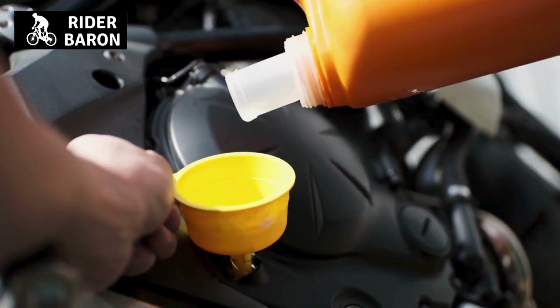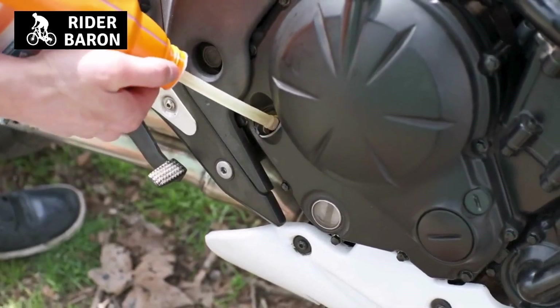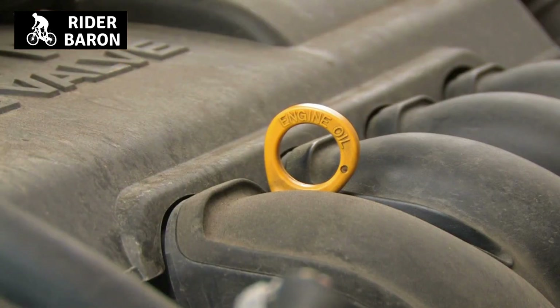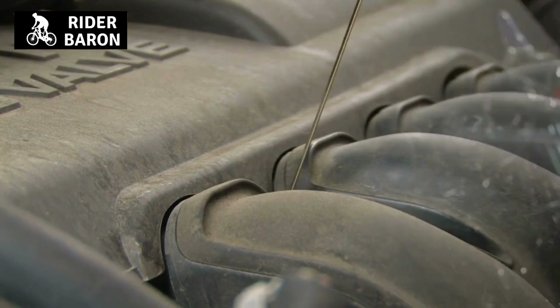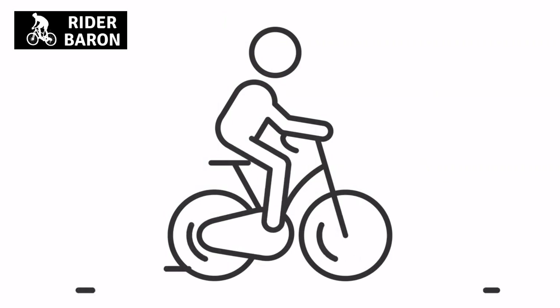If you're a biker, then you know that engine oil is an important part of your bike. You might also wonder if the same type of oil can be used in a scooter. In this video, we'll explain what type of engine oil should be used in a scooter and why. We'll also cover how to change the oil in a scooter, so whether you're a biker or a scooter rider, this video is for you.